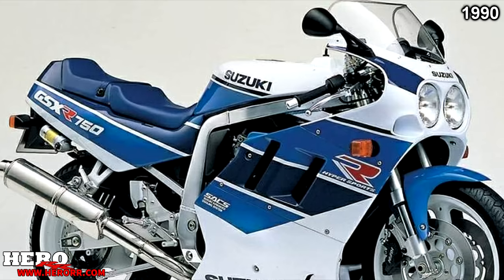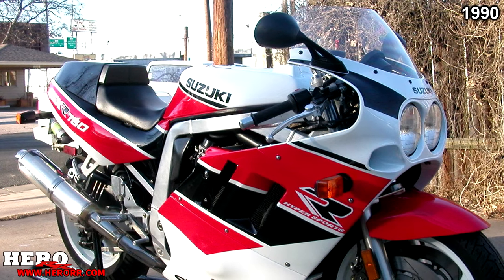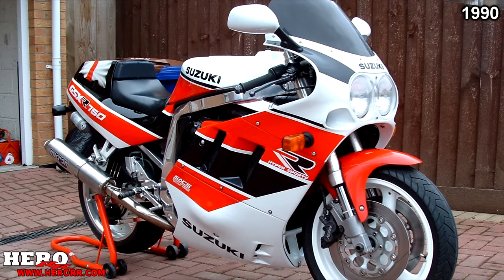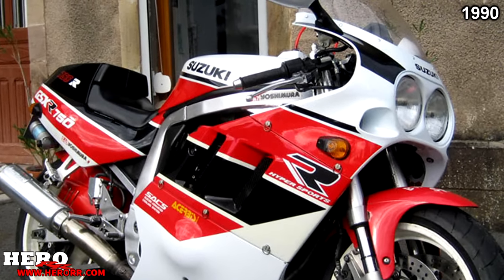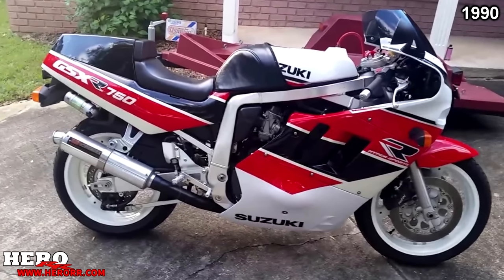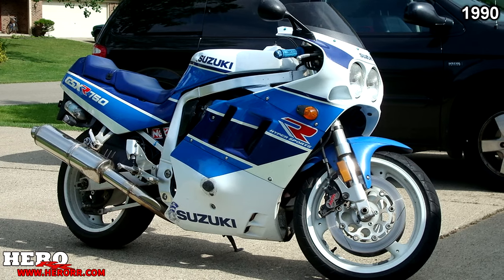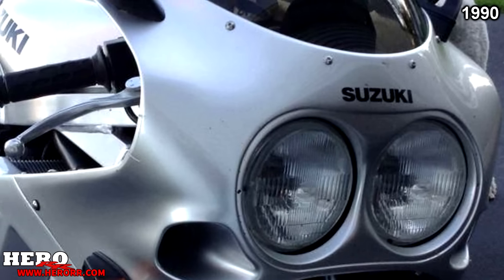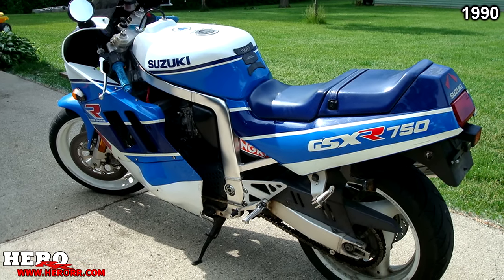The GSX-R750, though looking very similar to the previous year, received many changes — updates to the engine, suspension, bodywork, brakes, and chassis. This was the first GSX-R fitted with inverted forks as standard. New valves and larger 38mm Mikuni carburetors were added, featuring an additional power jet high-speed circuit to fine-tune fuel mixture from 10,000 RPM up to the rev limiter. The dual silencers were replaced with one stainless steel silencer on the right side. A new curved oil cooler design and oil lines were also installed.